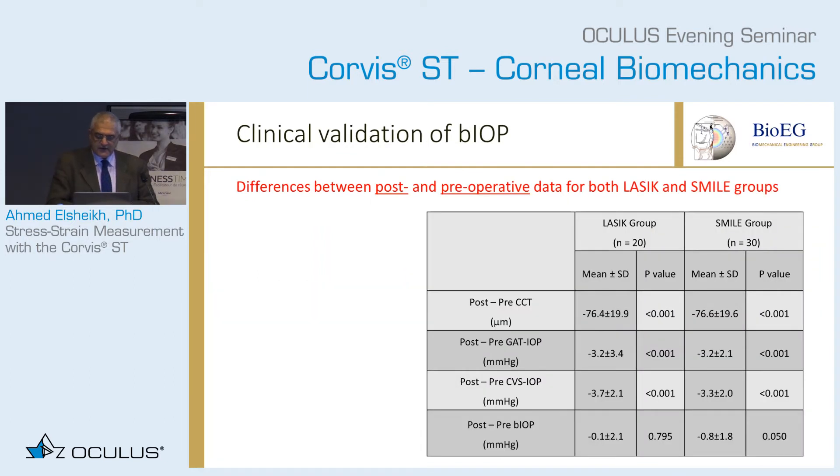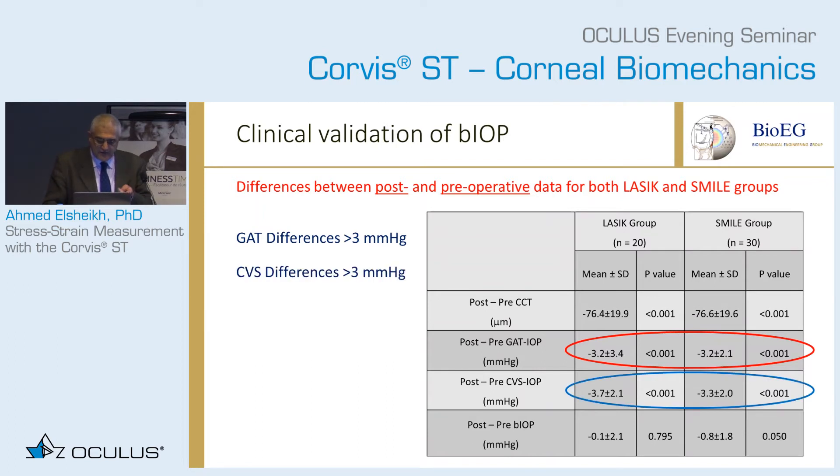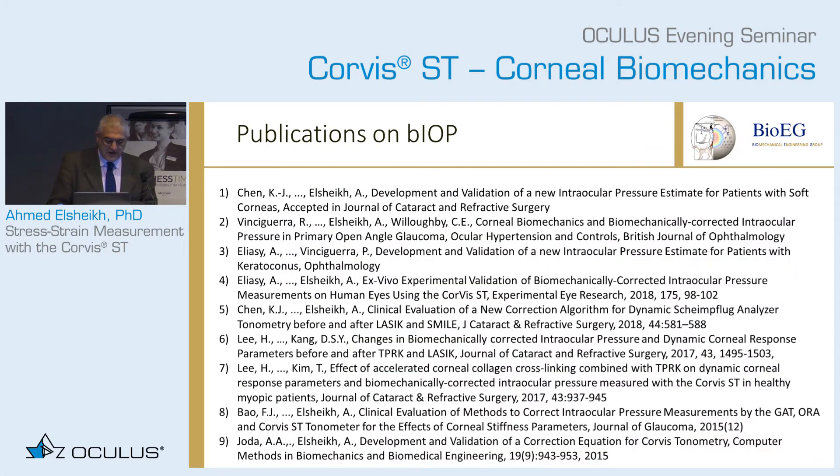We then tried these in eyes before and after LASIK and SMILE. With GAT you get differences of more than 3 mmHg. With the Corvis uncorrected it's 3 mmHg again. With the BIOP you get differences lower than 1 mmHg. These results have been published — nine publications from our group and the broader group on the BIOP. So it has been published extensively.